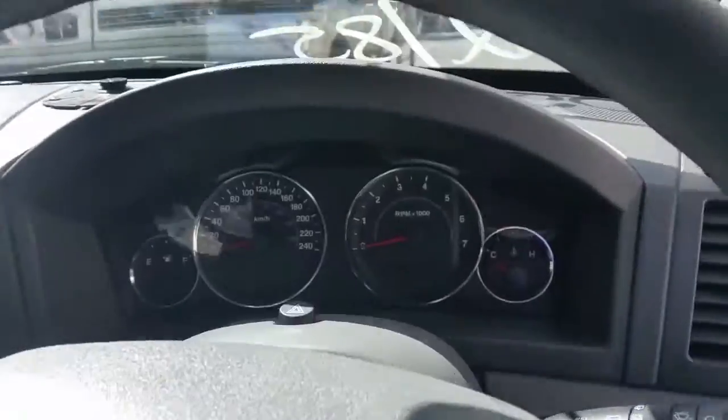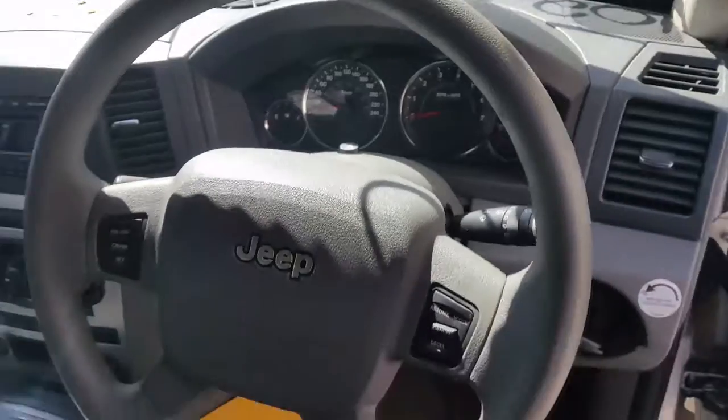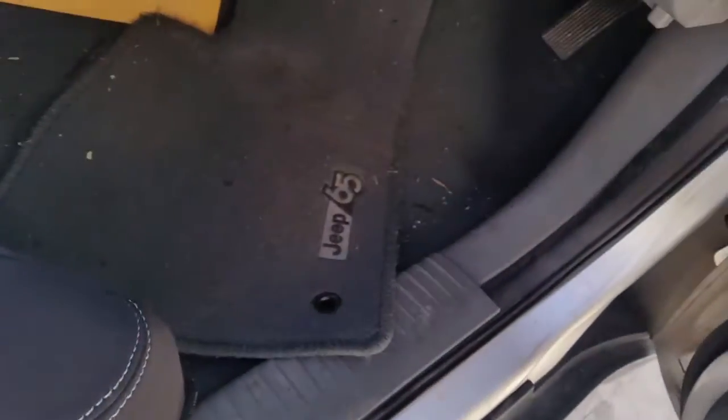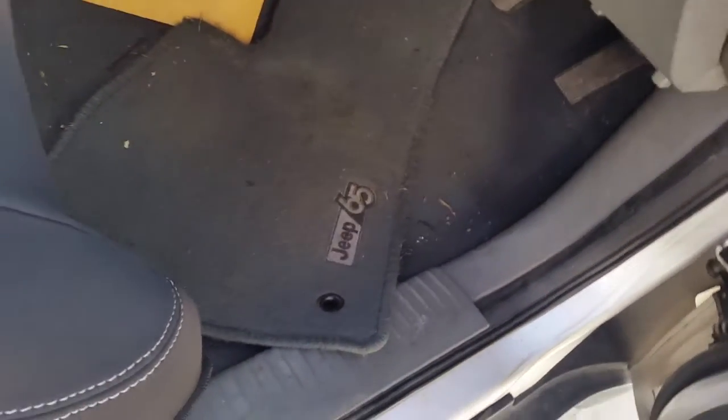Left sun visor. Right sun visor. Instrument cluster. Full spoke vinyl steering wheel with cruise control. It also has a set of four factory grey floor mats.